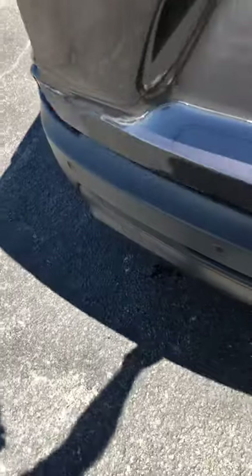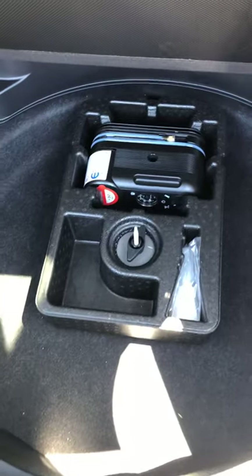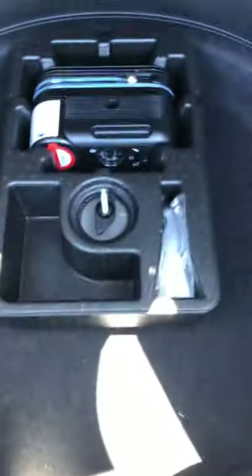Take a look at the back here. Nice big cargo space. These seats are a 60-40 split — they will both fold down and make for a fully flat cargo area. It does not have the spare tire, but it does have an air compressor and fix-a-flat in there.